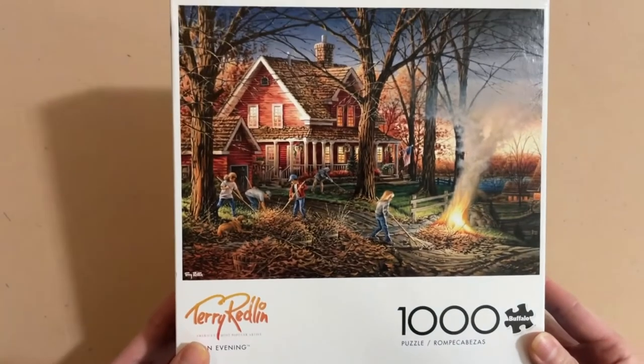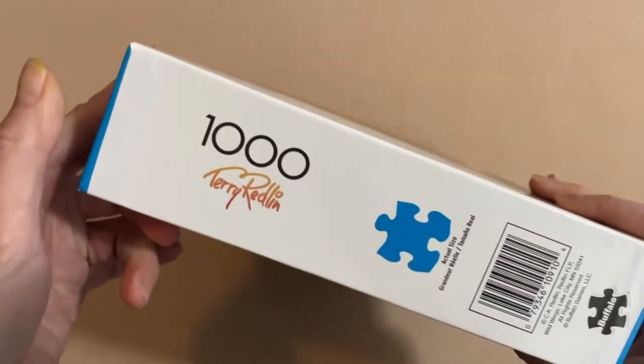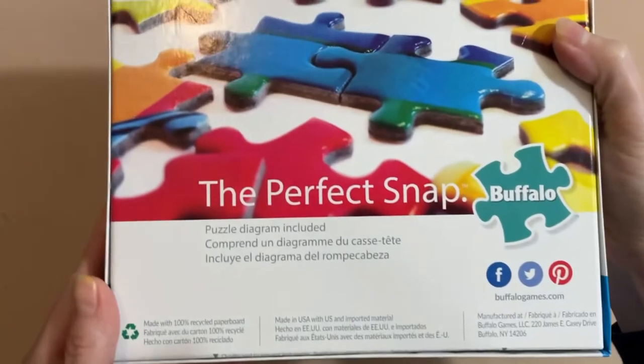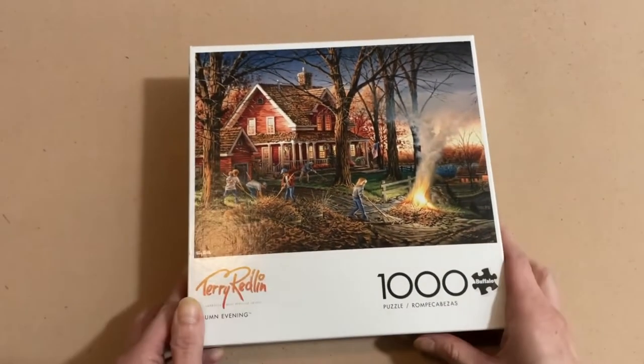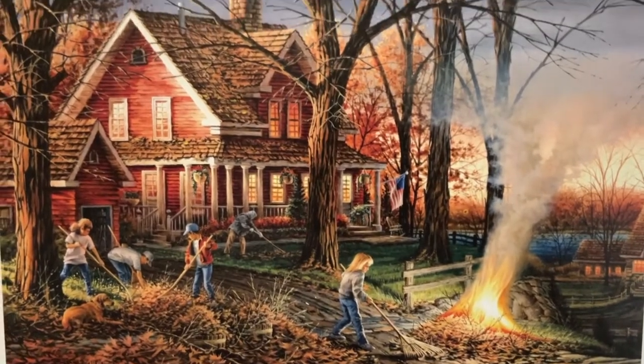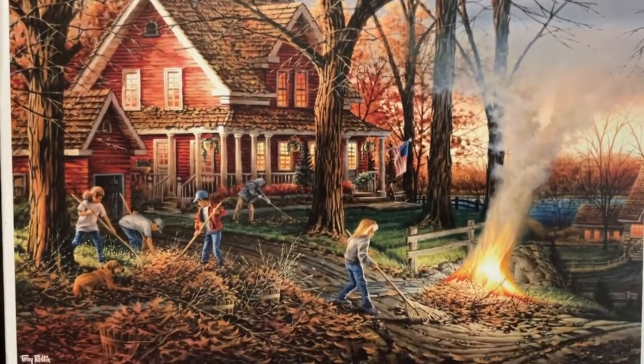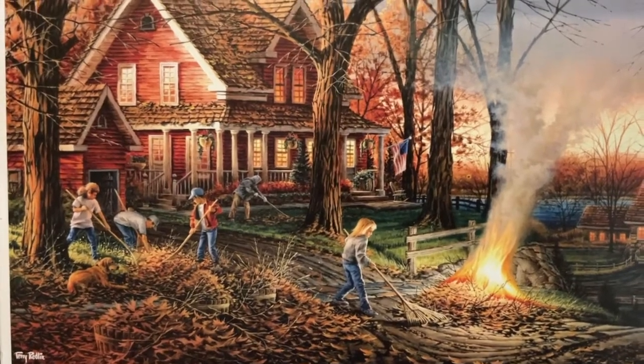The next puzzle I picked up from Walmart for $11.97. It's from the Terry Redland collection — who is known as America's most popular artist. I don't know if there's some competition between these two guys on being America's painter, but this puzzle is called 'Autumn Evening,' 1000 pieces, 26.75 by 19.75 inches when completed. I grabbed it because if I looked out my window, this is the view I'd love to see — minus the fire on the side, that makes me a bit nervous.